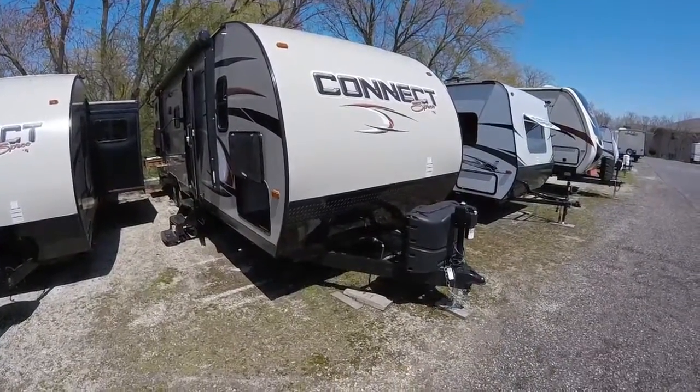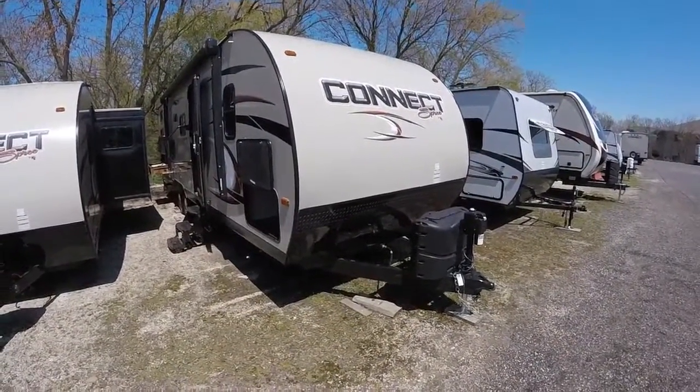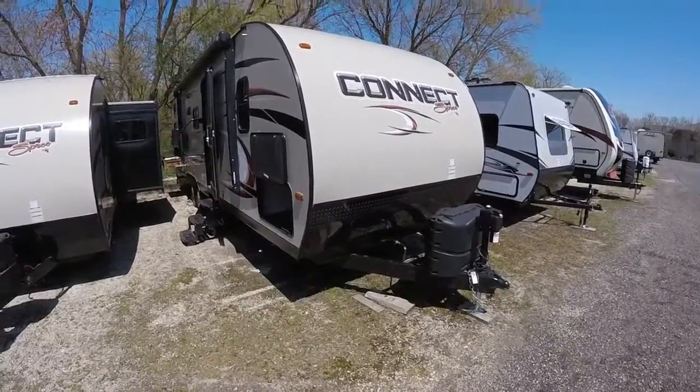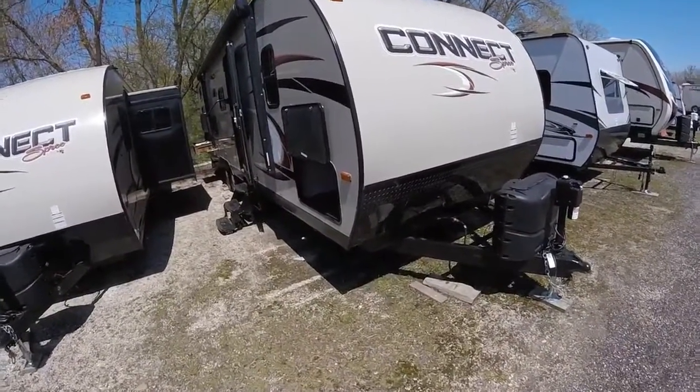Hello and welcome to Advance Camping in RV's virtual tour of this 2017 Spree Connect. Brand new, just got it in.